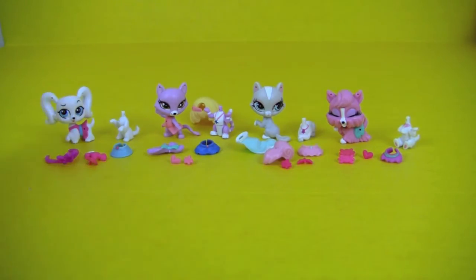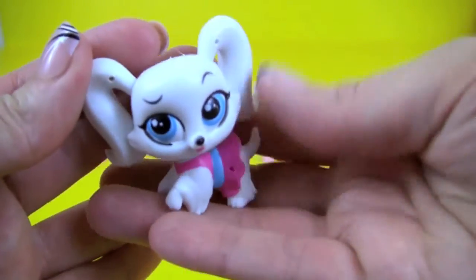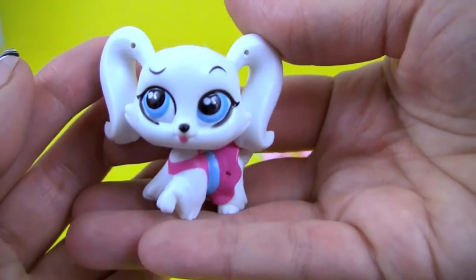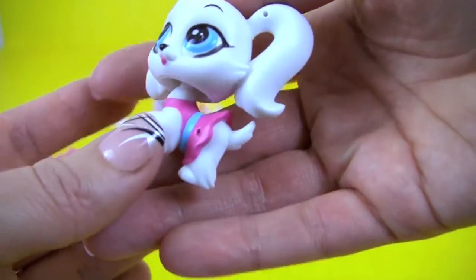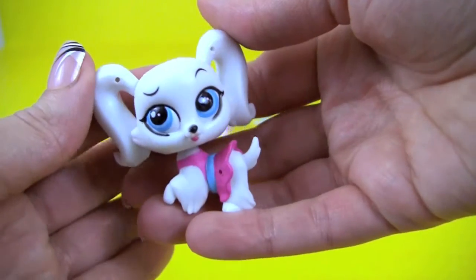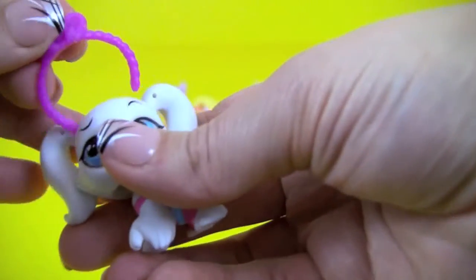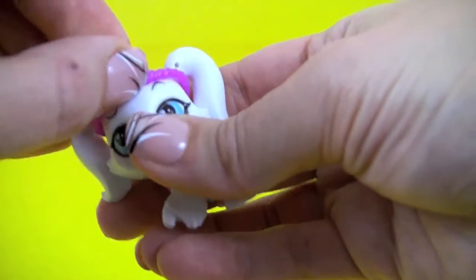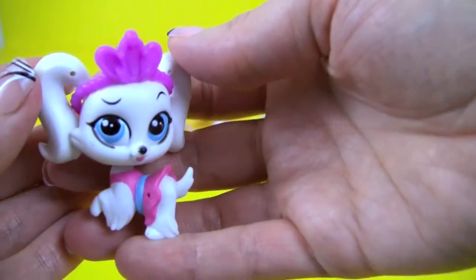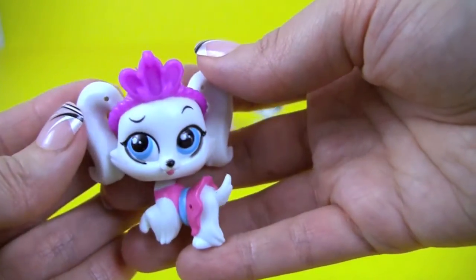We'll start with Princess Story Jameson. There she is! She's got a beautiful pink dress, but I think she's missing some accessories. Let's help her with that. We'll start with a little crayon — it looks beautiful on her. It goes with her pink little dress, so nice!